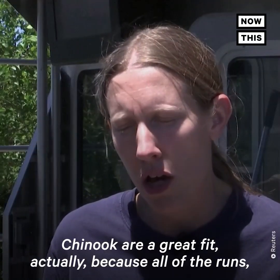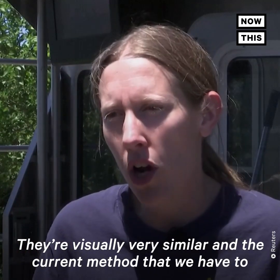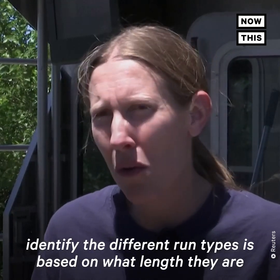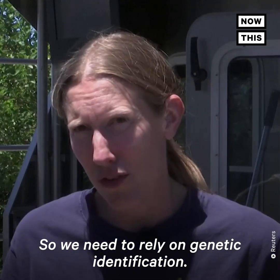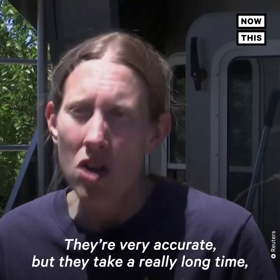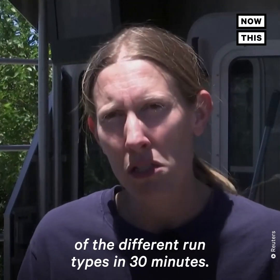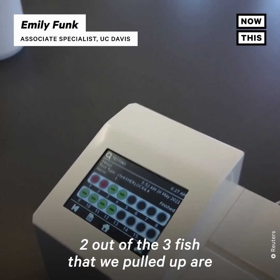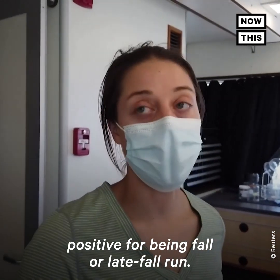Chinook are a great fit actually because all of the runs more or less look the same. They're visually very similar, and the current method we have to identify the different run types is based on what length they are at a particular age, and it's not very accurate. So we need to rely on genetic identification. The genetic identification methods we have work really well — they're very accurate — but they take a really long time. Whereas with Sherlock, we can do genetic identification of the different run types in 30 minutes. This kind of simple output is just showing us that two out of the three fish that we pulled up are positive for being a fall or late fall run.